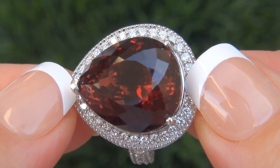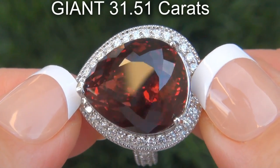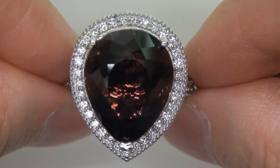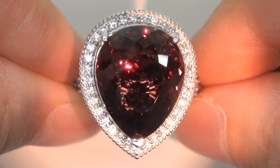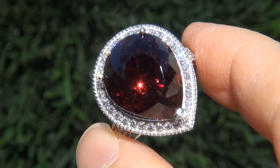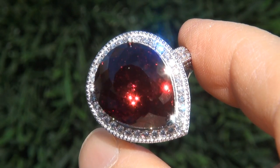The gemstone weighs in at a giant 31.51 carats with near flawless VVS clarity and displays the highly sought after color change effect from dark brown to dark red. Take a close look at the extraordinary gem and note the amazing exotic color, healthy glow, and color change effect.